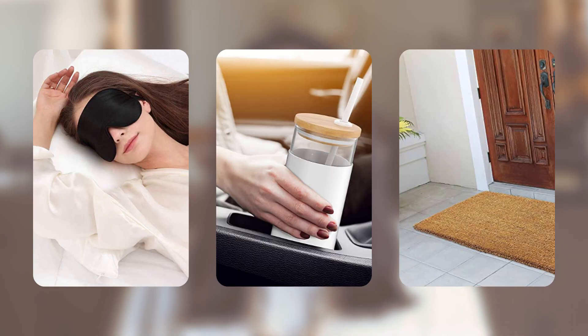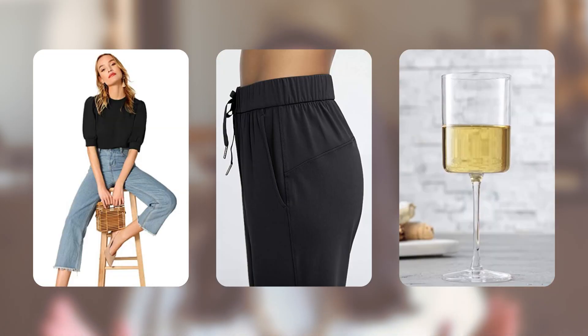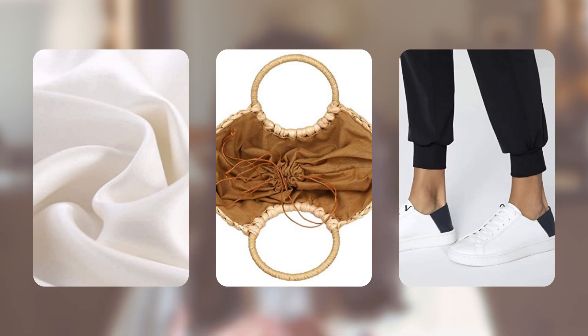Hi everyone, welcome back to the channel. My name is Sarah and I make videos about fashion and lifestyle, and today I am doing a massive Amazon haul. I can't believe the pricing, I can't believe the reviews — I cannot wait to share them with you. I have fashion favorites and lifestyle favorites that I have hand selected all by myself.